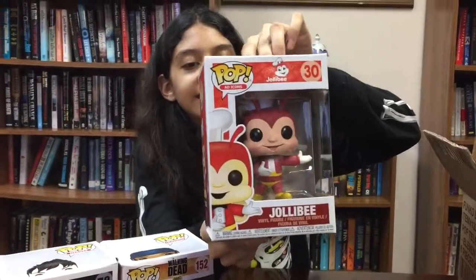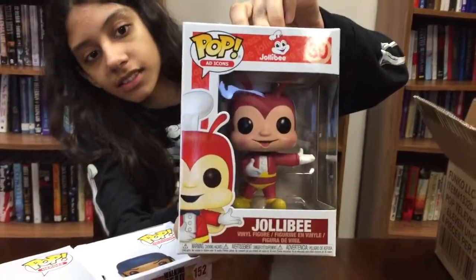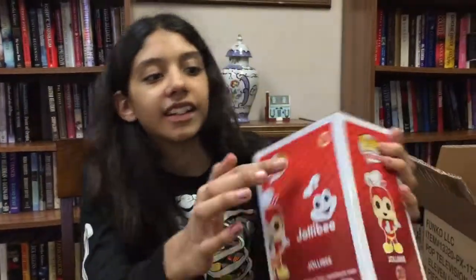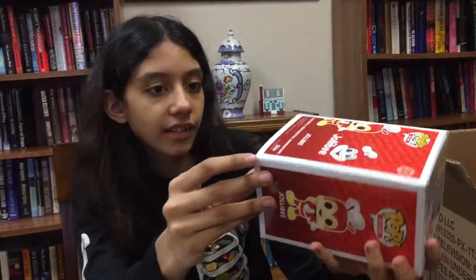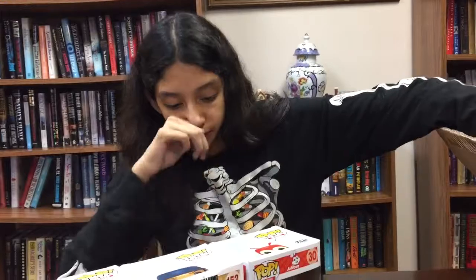Next up is Jollibee. I'm not a fan of that either. You can see the bad damage at the top — they're all damaged at the top. We have one Jollibee already, but it's not the same one.